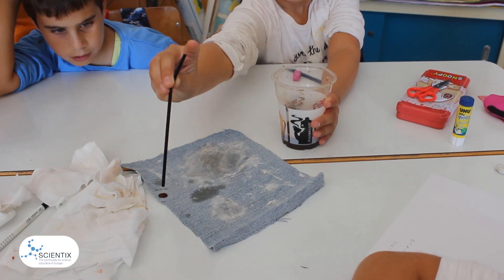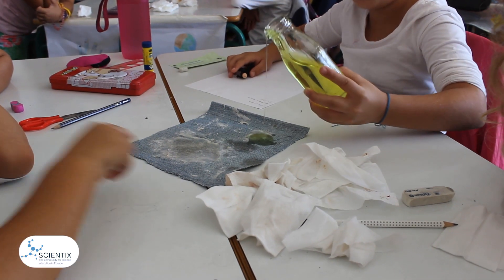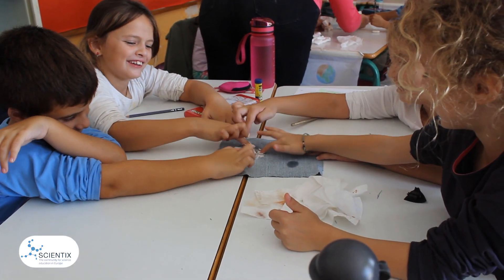Then we experimented with various stains on some clothes, using five different cleaners, and tried to conclude the best solution in every case.